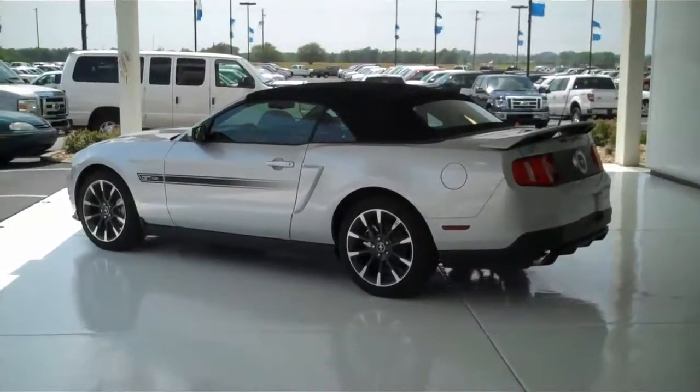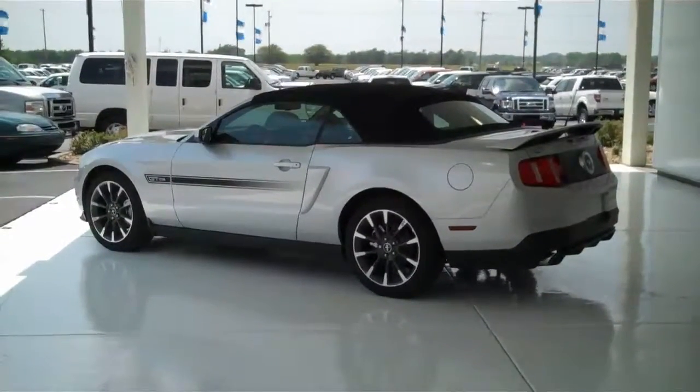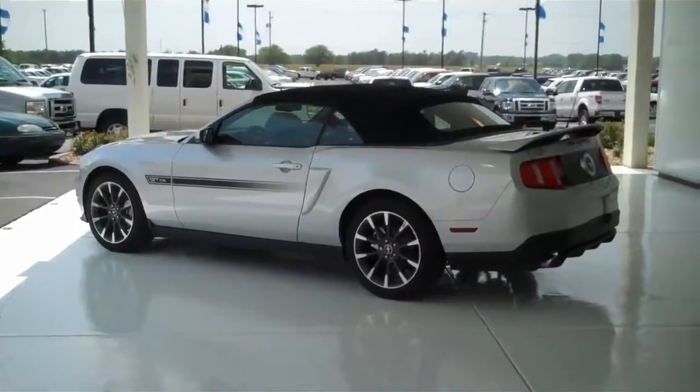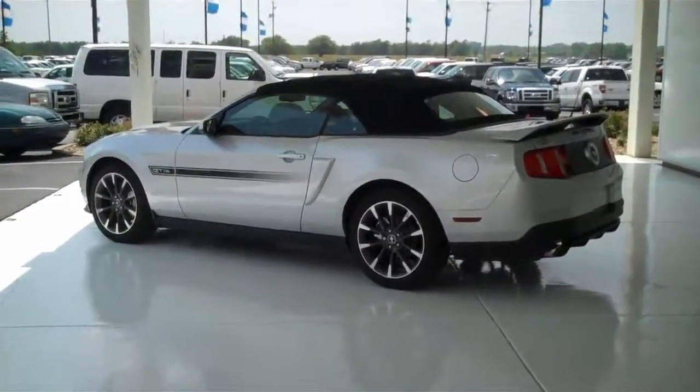Complete walk arounds where we will talk about the suspension upgrades, engine upgrades, and all the benefits and special goodies of all those cars. Thank you for your time.